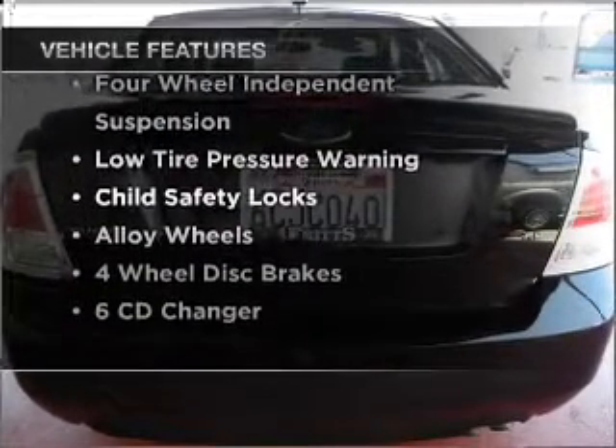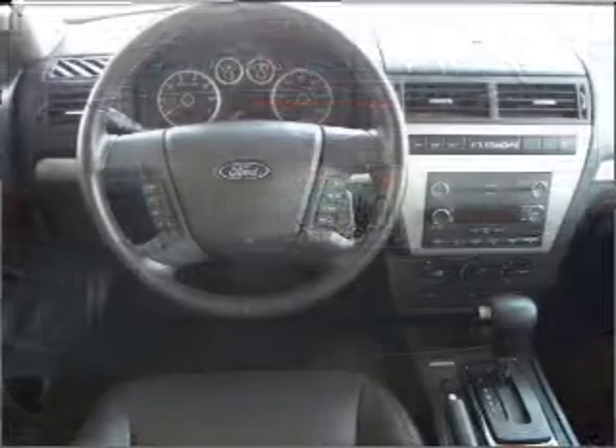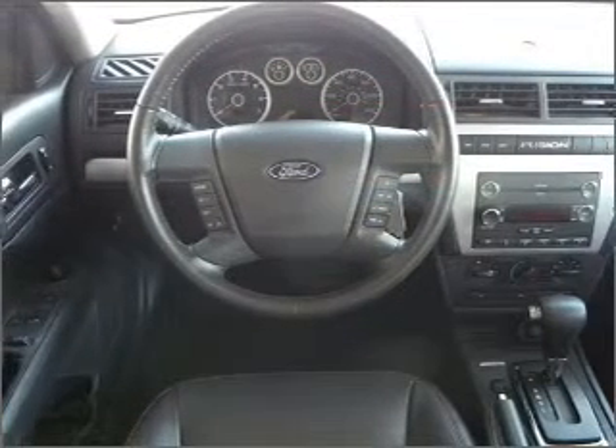With these notable features, you won't want to miss out on the opportunity to own this amazing ride. Air conditioning included. Click or call to set up a test drive right away.